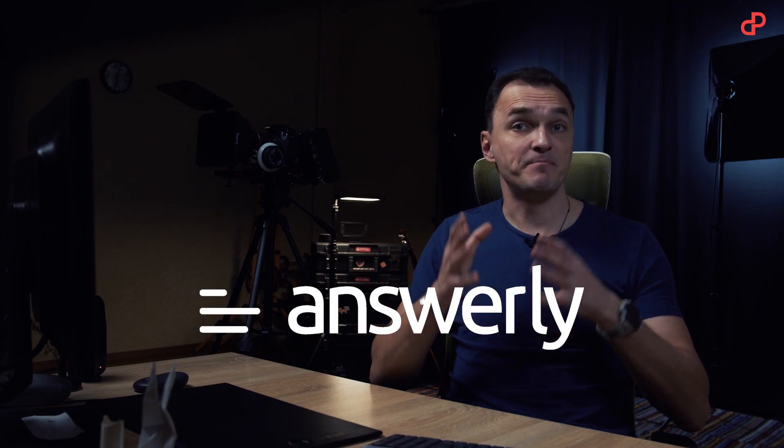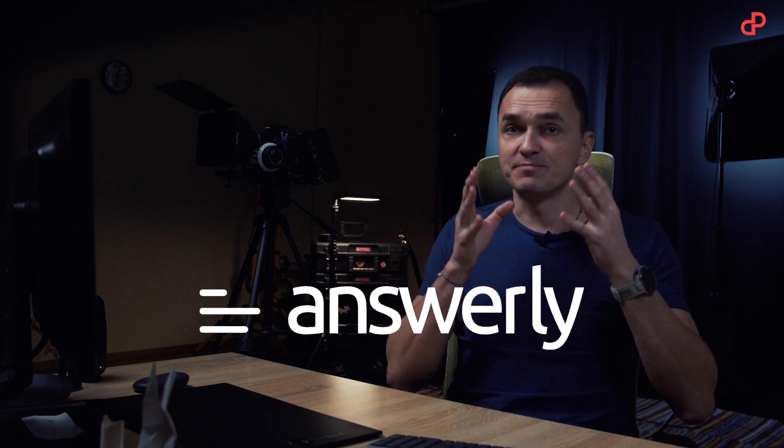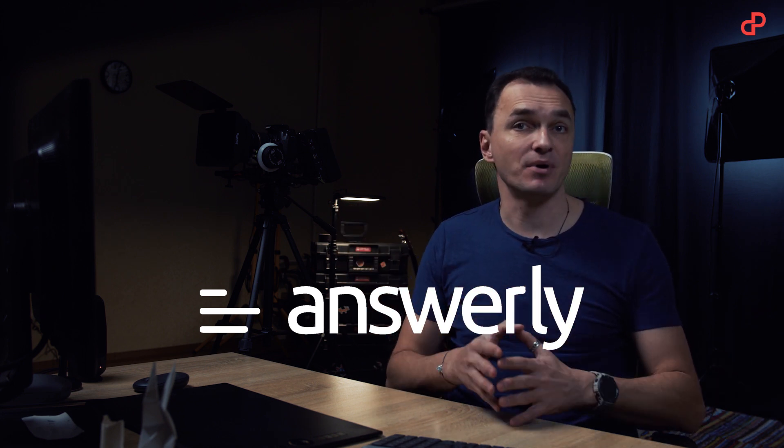Answerly is here to save you. Before throwing you a ticket, your customer will have a chance to find an answer themselves. And it can be the best customer service they ever get. Answerly is not just yet another helpdesk app — it is a brand new way to leverage the power of your knowledge base.